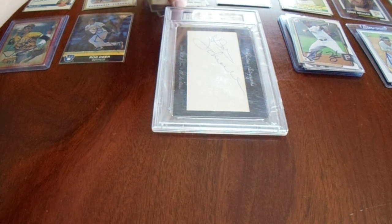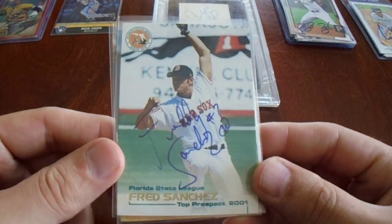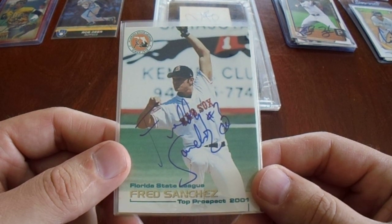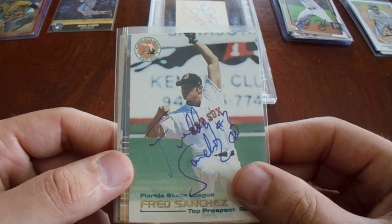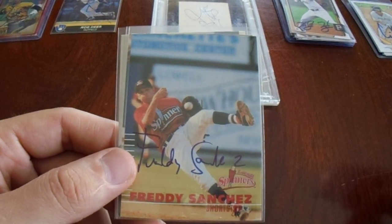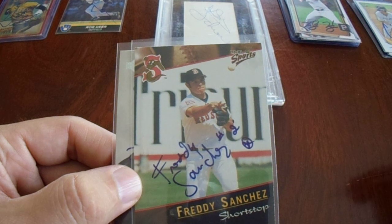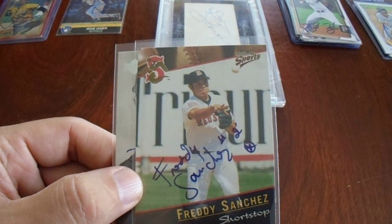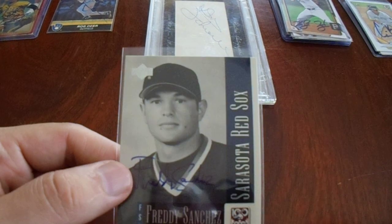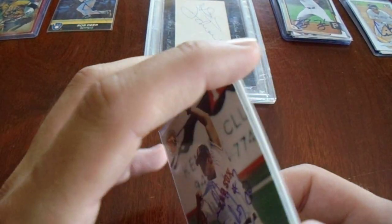These next four cards are all full signatures. I bought them off the person who runs Mainline Autographs. We got four full signatures of Freddy Sanchez, who took the batting title for the Pirates — it was awesome. $5 a piece plus $1 to ship, so $21 for these four. Love it. There's a Florida State League card, a Lowell Spinners card. It's still really cool. That was a nice purchase — really glad to add those.